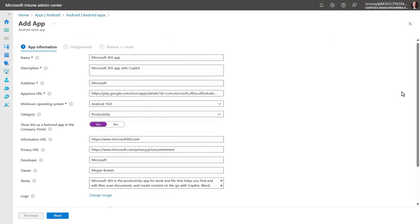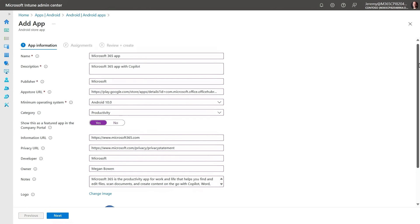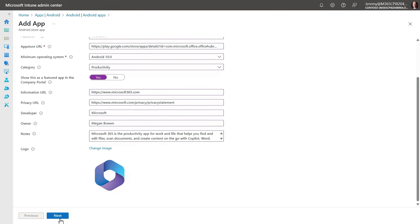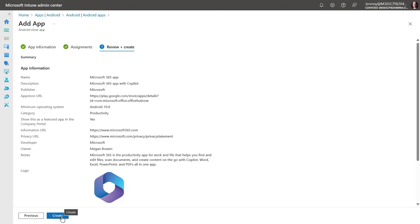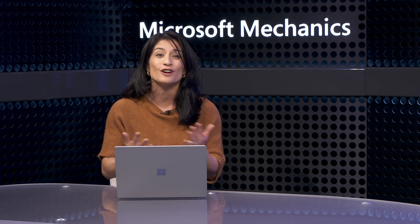To extend Copilot experiences to mobile devices, you can also use your preferred device management tools — for example, Microsoft Intune — to install the Microsoft 365 app with integrated Copilot capabilities on managed phones. As with any new technology, there's always some onboarding necessary. As a best practice, it's a good idea to look across the different disciplines in your company — whether that's finance, marketing, salespeople, customer service staff, or HR — and identify the business functions where introducing Microsoft 365 Copilot can provide the most help during your initial rollout. This way, there's more peer-to-peer learning and shared best practices before you scale Copilot out to the rest of your company.